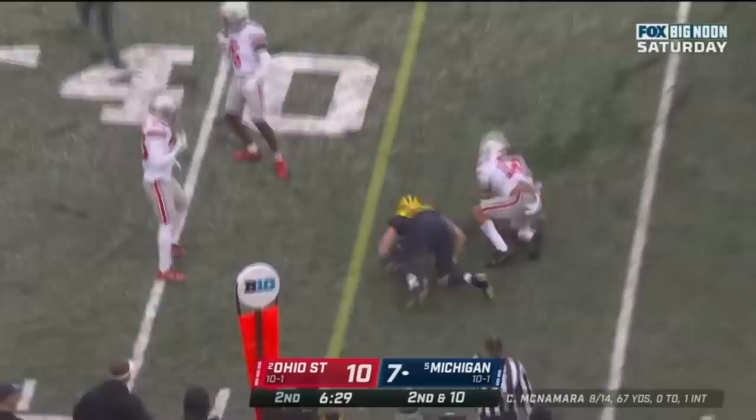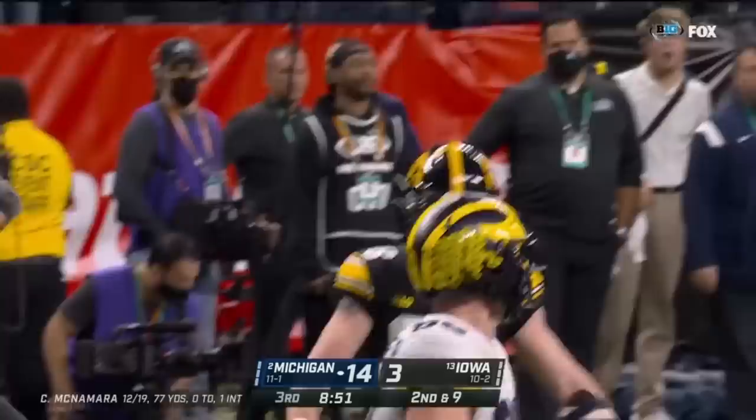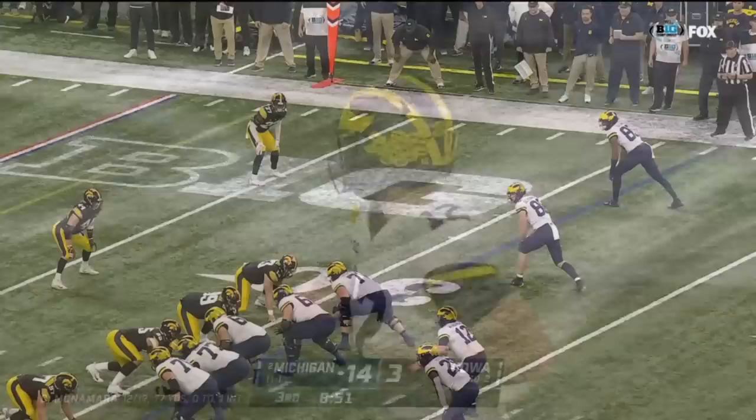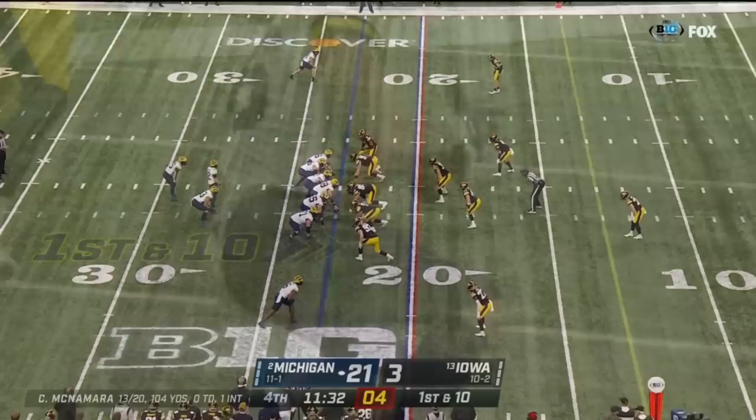McNamara underneath again to Schoonmaker. Second and nine — let's see if the Wolverines take a shot. McNamara delivers and caught inside the five. Great route from Schoonmaker going right up the seam — they went to a single high safety. You see the corner trying to get over into that seam route, but Schoonmaker found the open area and McNamara threw a great ball right on target.